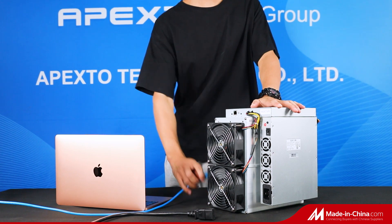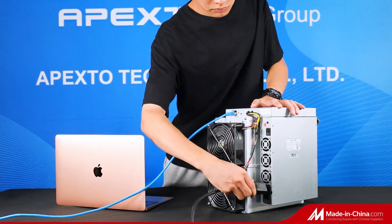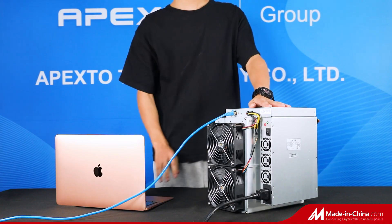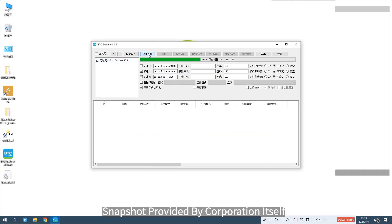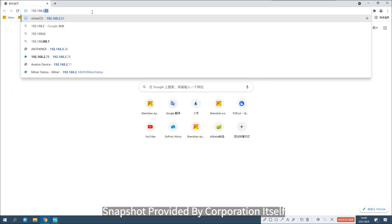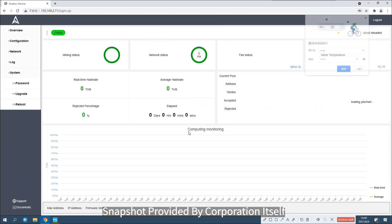The hash rate is 81 TH/s with 3% deviation. The power on wall is 3400W with 6% deviation. The size is 442 x 405 x 306 mm. The gross weight is 15.5 kg.